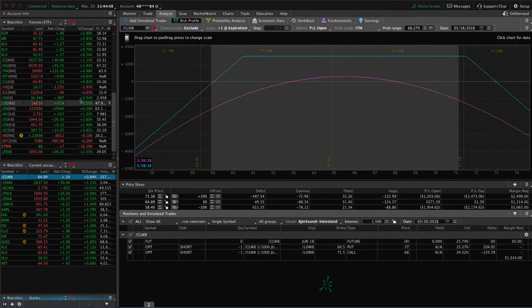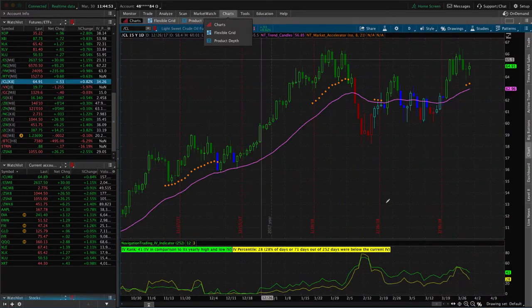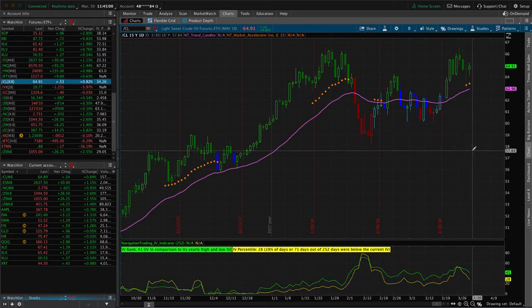If we take a look at oil on the chart, you can see the implied volatility has started to contract for us. As long as we can get a decent steady range-bound price, we will hopefully look to take profits in that one.